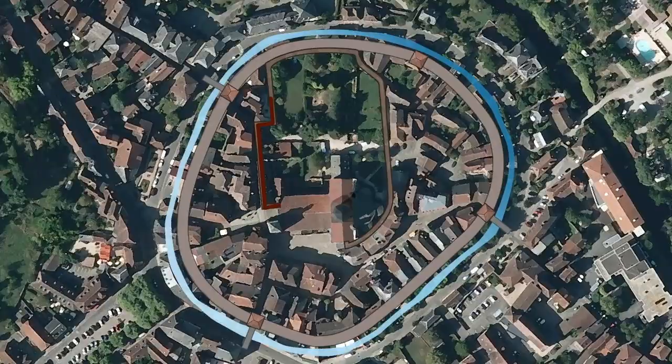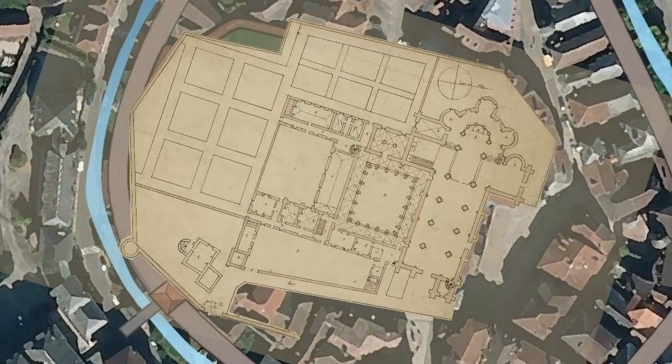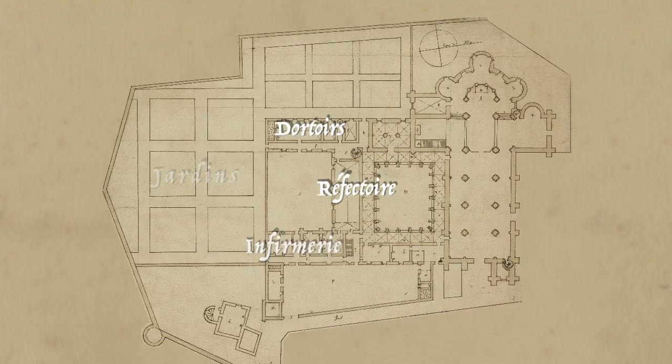Besides the town's ramparts, the abbey was also encircled by its own wall, along with every area used by the monks, including the dining area, dormitories, infirmary, gardens, and cemetery.